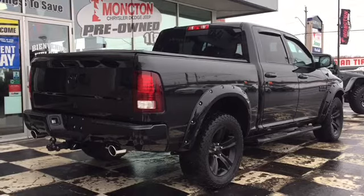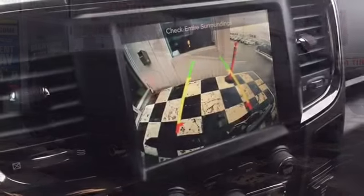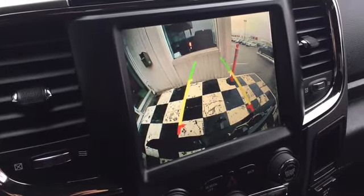To use the backup camera, simply throw the Ram Sport into reverse. The image will appear on your touchscreen display with on-screen gridlines for proximity, making backing up easier than ever.